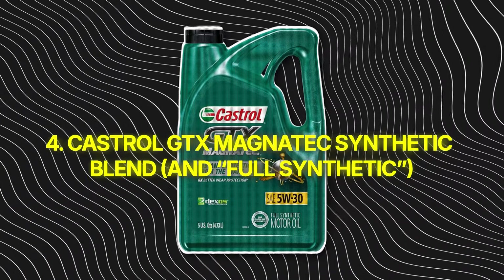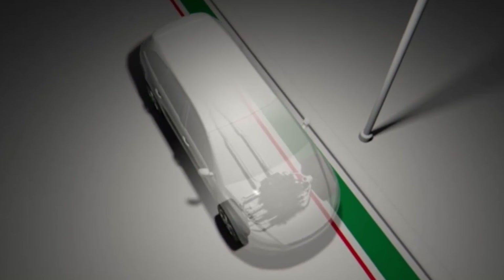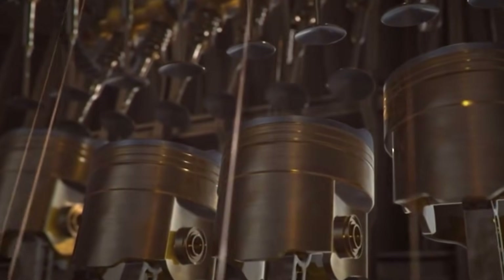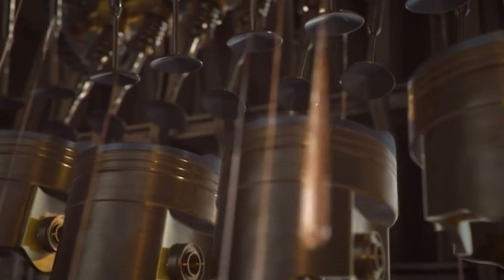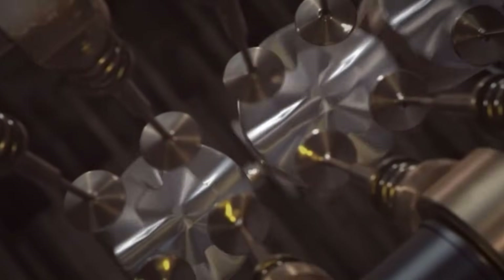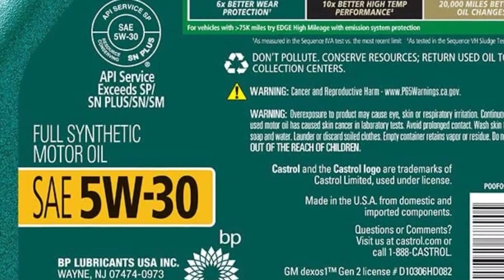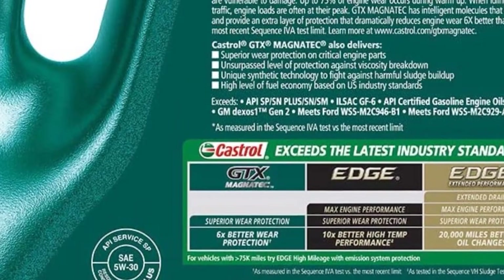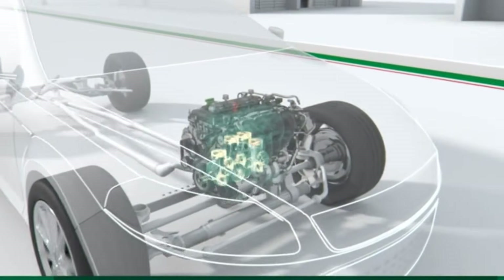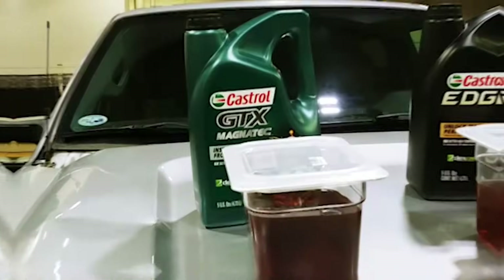Number 4: Castrol GTX Magnatec — Synthetic Blend and Full Synthetic. This one hurts to say because I used to swear by Castrol. Back when oil changes were every 3,000 miles, GTX was rock solid. But Magnatec isn't that oil anymore — it's mostly marketing wrapped in a shiny label. Their big claim? Intelligent molecules. You've seen the ads: green particles clinging to pistons like sci-fi glue. Sounds high-tech, but it's just ordinary friction modifiers that every decent oil already uses. Castrol trademarked the idea and called it innovation.